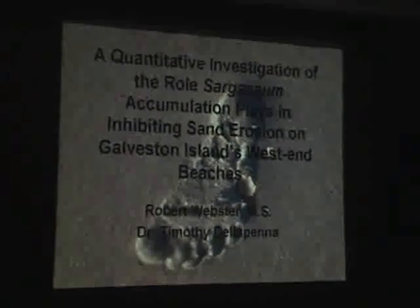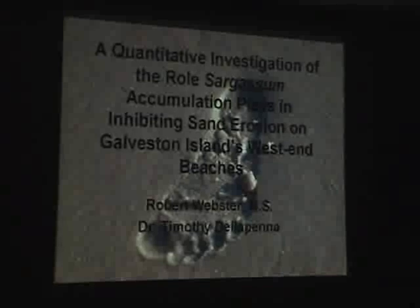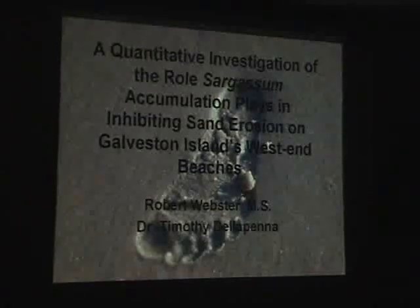My name is Robert Webster, and I kind of do several different things. I work as a research assistant at TAMUG for the coastal geology lab where we do a lot of sand source studies and things of that nature. That's kind of my real job, and then I do some of this stuff as far as my research goes.